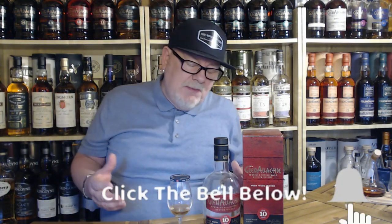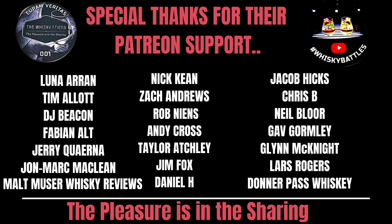Quick shout out to my Patreons — the guys who've been with me through thick and thin. If you want to check out the Patreon page, any support that comes this way is absolutely fantastic — it goes into buying more whiskey and upgrading the equipment. That's pretty much it for this one. I want to keep it short and sweet. Until the next one, I'm Alan, I'm the Whiskey Friend — as always, the pleasure is in the sharing. Please don't forget to send good whiskey, and I'll see you guys.